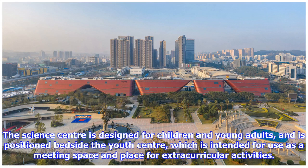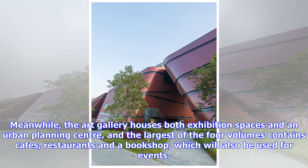The science center is designed for children and young adults, and is positioned beside the youth center, which is intended for use as a meeting space and place for extracurricular activities. Meanwhile, the art gallery houses both exhibition spaces and an urban planning center, and the largest of the four volumes contains cafes, restaurants and a bookshop, which will also be used for events.